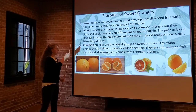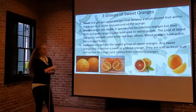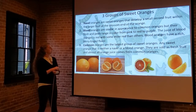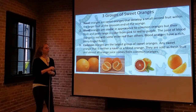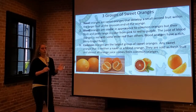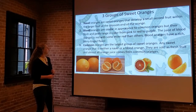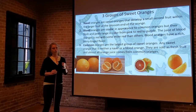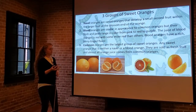Blood oranges are our second type. The color is a kind of crystal red, similar in appearance on the outside to any other sweet orange, but the flesh and peels can range from pink to red and into a deep red-purple color. The juice of the blood orange is red, so when you juice it, it maintains that red coloration that makes it very special. They have a rich, berry-like flavor — not quite as acidic or sweet-sour balanced, but really more of a fruity overtone.